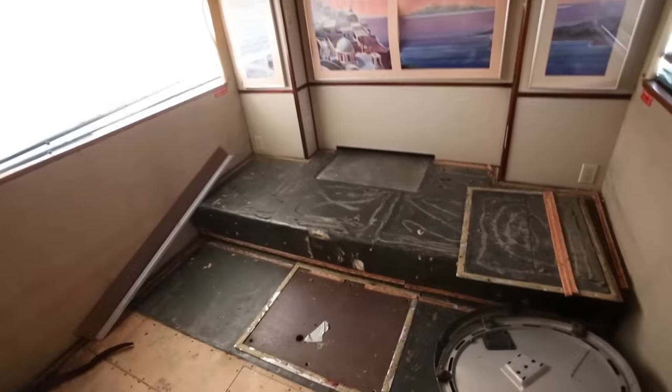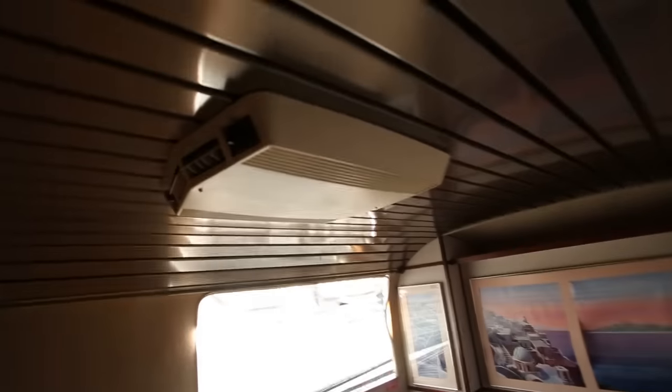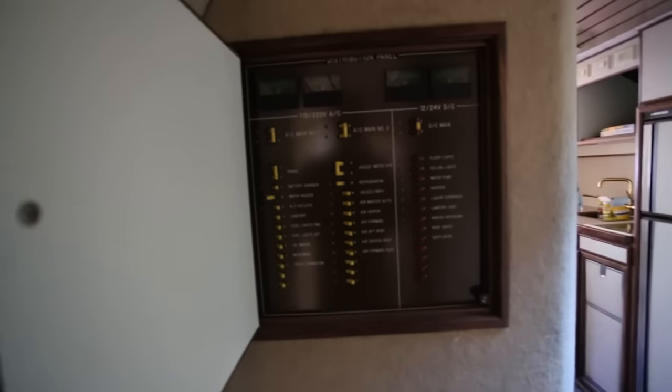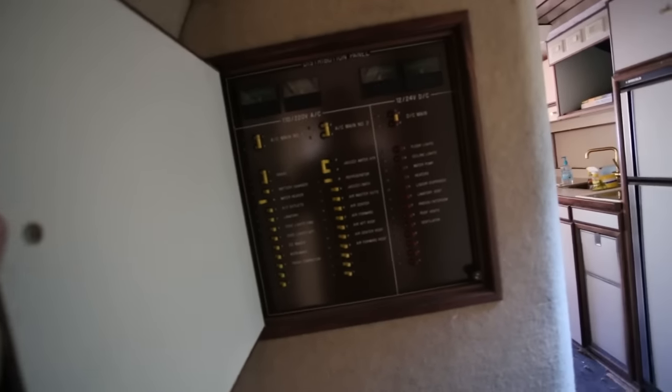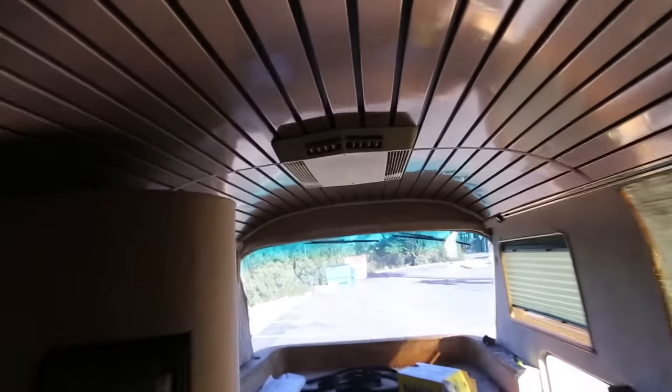The bedroom has a couple of access hatches where the bed is supposed to be, a little entertainment center, and closets — it's a really nice layout. The coach is equipped with three air conditioners; the one here and the one on the very front also have a low heat mode. It has an almost comical electrical panel that makes reference to a Jacuzzi water heater, a liquor dispenser, floor lights, and a whole bunch of other things I don't think are actually here. There is one plain air conditioner and one unit that does both air conditioning and heat.